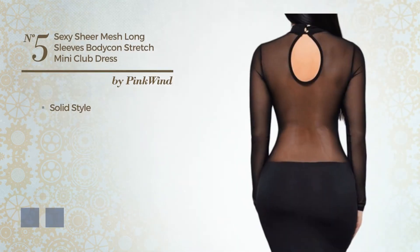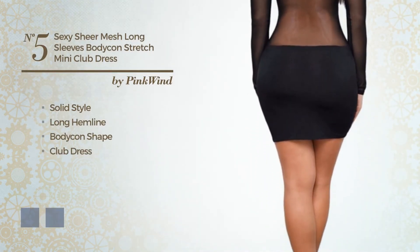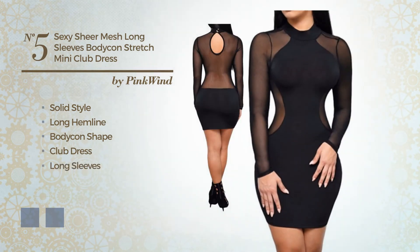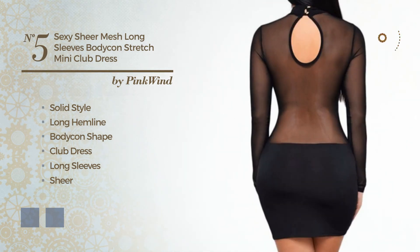Number 5. A combination of solid and sexy in this long hemline bodycon club dress. Featuring long sleeves, as well as a sheer and a mesh, made of comfortable silk, accentuated with mesh. The available color variations include black ink and white jade.